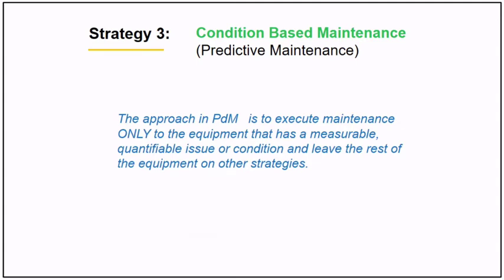The approach in predictive maintenance is to execute only on equipment that has a measurable condition and leave the rest of the equipment on other preventive maintenance strategies.